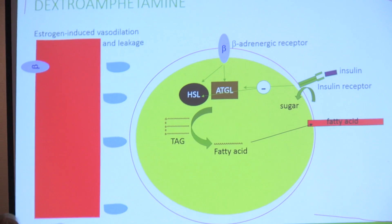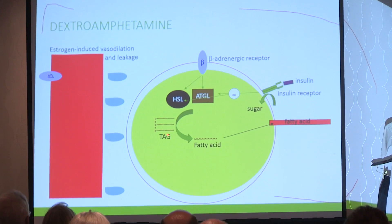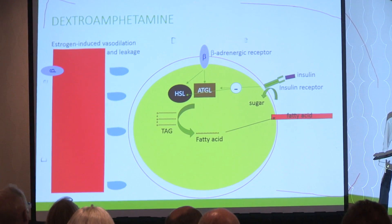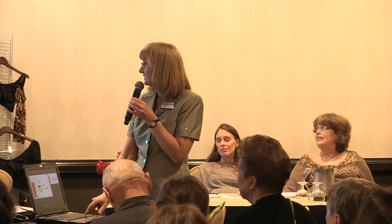Dextroamphetamine is part of Adderall, which is used for attention deficit disorder. Dextroamphetamine is short-acting, so you can take it in the morning and it's worn off by end of day. It binds to the beta-adrenergic receptor, activates hormone-sensitive lipase and adipose tissue triglyceride lipase, causes triglyceride breakdown, and releases free fatty acid — decreasing fat cell size. It also binds to beta-adrenergic receptors on blood vessels and normalizes them back to normal size. This addresses the underlying pathophysiology of lipedema tissue.